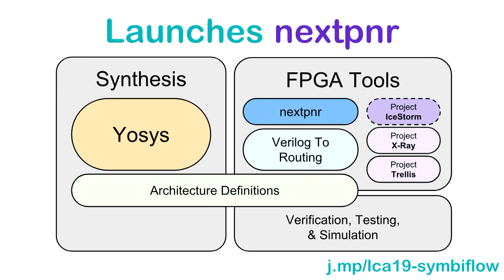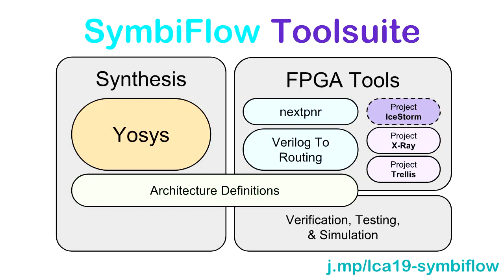Because Dave wasn't happy with the place and route tool we were using called Verilog-to-Routing, he went and wrote his own place and route tool called NextPNR, which is actually pretty good. So this is where we're at. We have the SymbiFlow tool suite, which consists of the front-end synthesis, place and route tools, bitstream documentation, and something I haven't talked about yet called the architecture definitions.